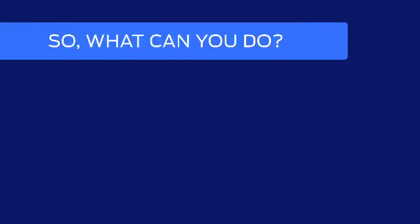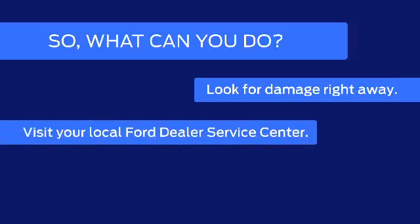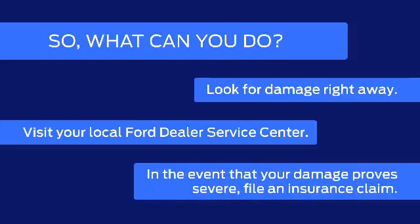What can you do? Look for damage right away and maintain your tire pressure, which can be the first line of defense. Visit your Ford dealer for a multi-point inspection and alignment check using state-of-the-art equipment and certified Ford parts. If the damage is severe, explore filing a claim with your insurance, as it may be covered under collision.